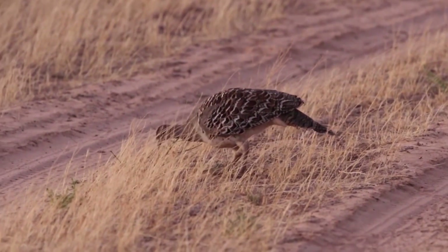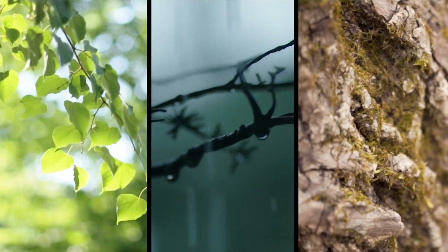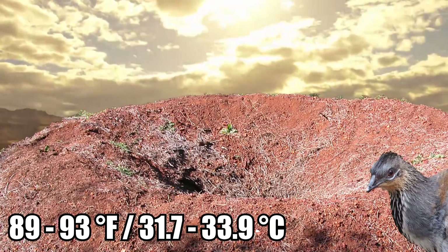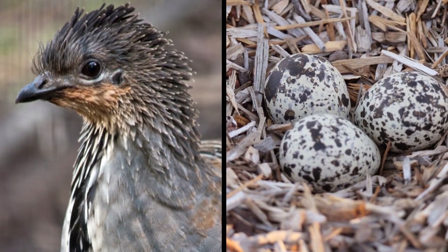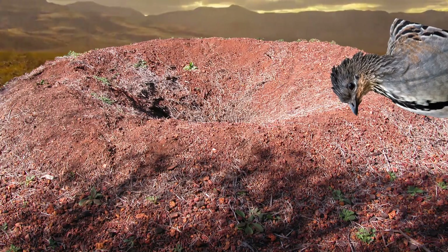A male starts the nest-building process like a human gardener, by digging a hole and filling it with organic materials like leaves, sticks, and bark, which he mixes after rain, turning it into speedy decay. When the matter reaches 89 to 93 degrees Fahrenheit, the female lays a clutch of anywhere between 2 and 30 eggs on top of it and covers them with sand. The male then uses his beak to regulate the mound's temperature throughout the incubation period.